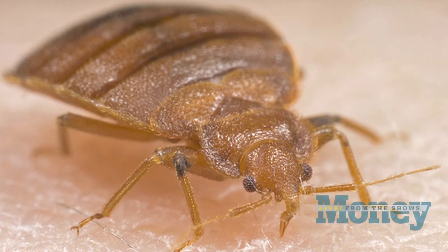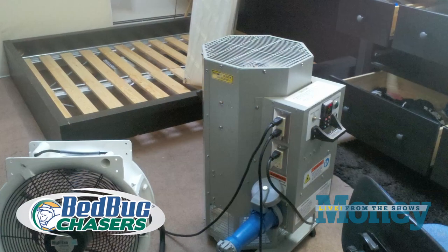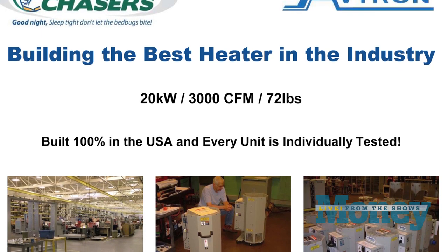Nice to meet you, Alan. Bedbug Chasers — tell me about the business here. Well, about three years ago we saw the epidemic growing, and we designed a brand new heater specifically for the purpose of killing bedbugs. We went to the engineering department, put in about a year and a half of R&D, and came up with our brand new Bedbug Chaser heater.